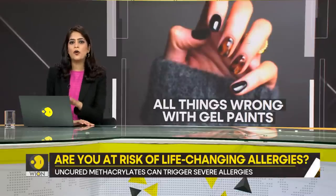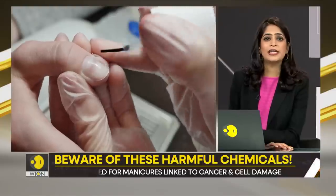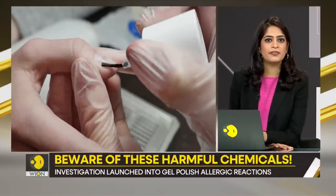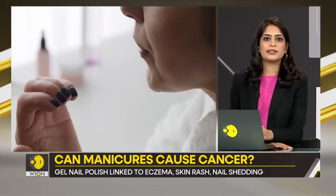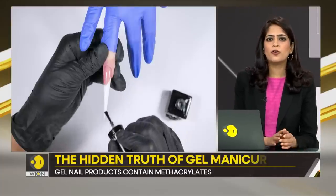And no, I am not exaggerating this. It's true — gel nail manicures have their own appeal. They are beautiful, they are sophisticated. One salon visit can keep you covered for the next two or three weeks. But at what cost?